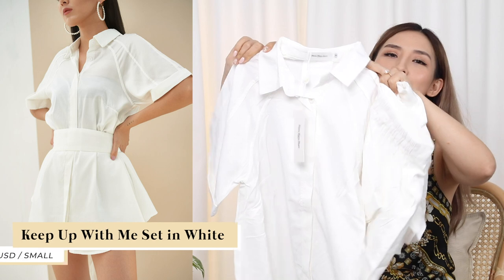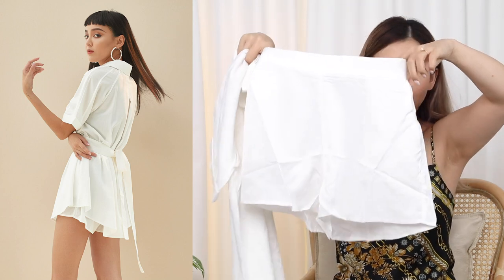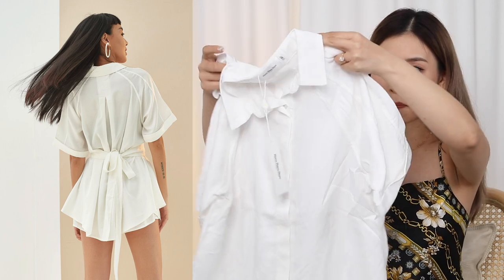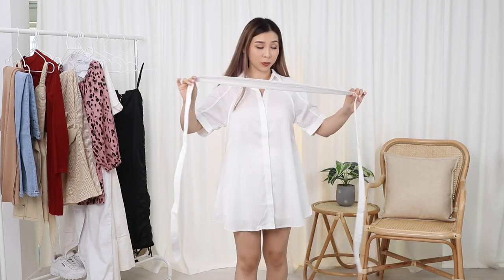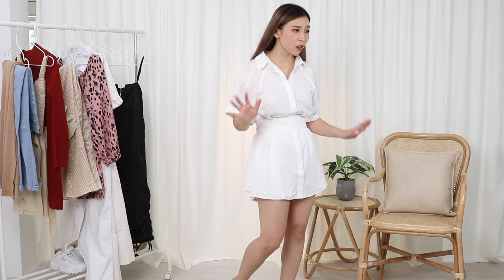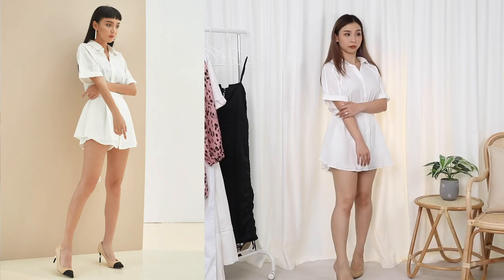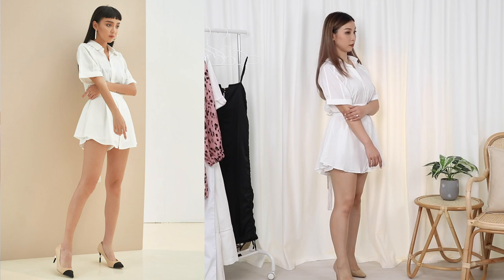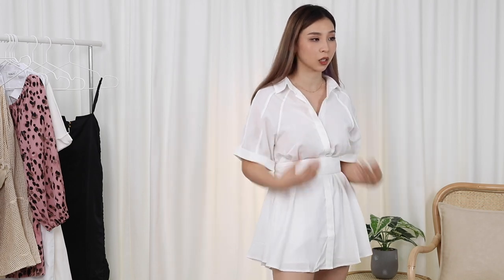Next we have a set — this is the white set. I feel very confident with this one. It's called the Keep Up With Me set. It comes with a shirt, it's quite long actually, and then matching shorts. In the photo it looks like she's wearing a belt but in the package there is no belt. I ended up finding the little waist belt, which is going to really transform this because right now it just looks like I'm wearing an oversized top. This is not a bad set — it feels really nice on. It's very, very flowy and very comfortable. It's meant to look like you're wearing an oversized top or dress, but you've got the shorts underneath.